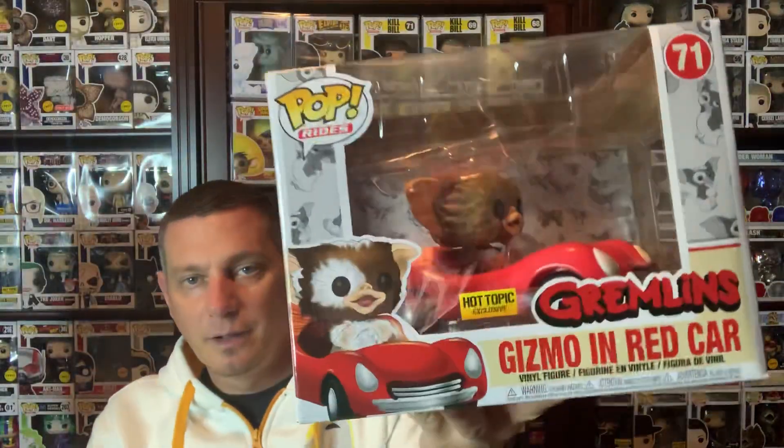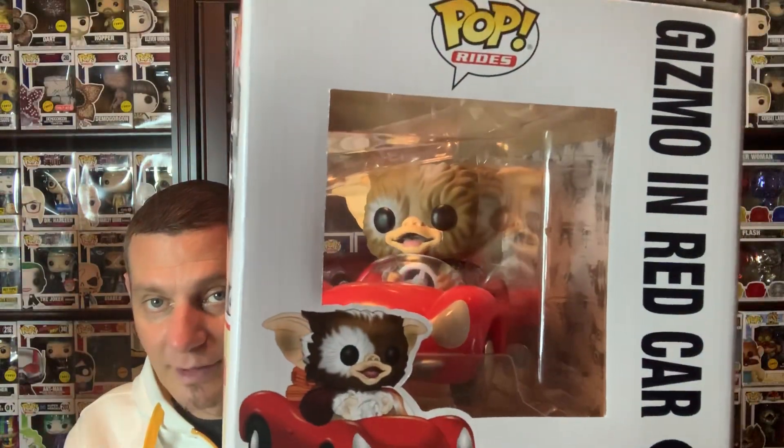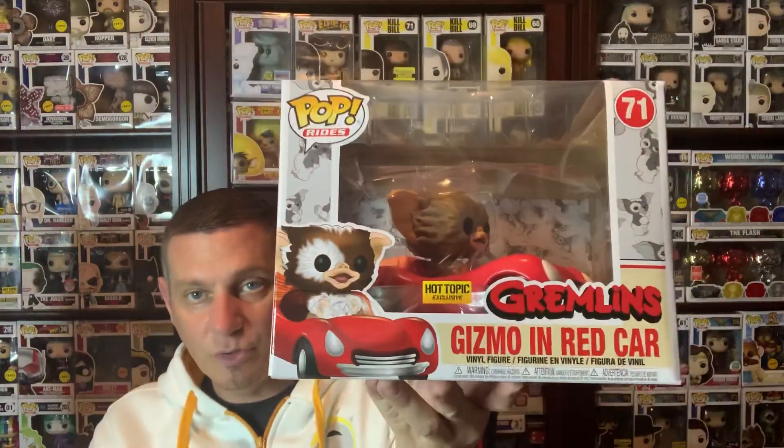You've probably already seen this, but we got Gizmo riding in the car. Picked this up at Hot Topic. Really cool Pop. It has a cool picture right there. If you love Gremlins like I do, grew up watching Gremlins, this is a must-have. Pop Ride, out in stores now. Hot Topic exclusive.